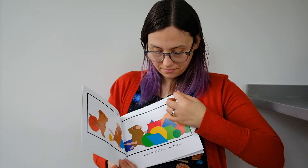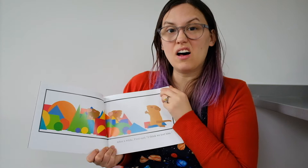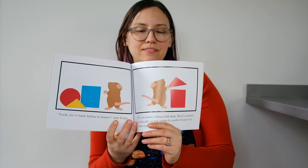After a while, Fred said, I think we lost him. I think the cat is all gone. Look! We've been hiding in shapes, said Violet. We can make things with them.